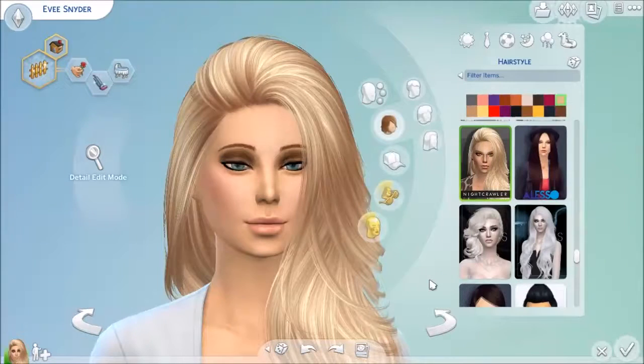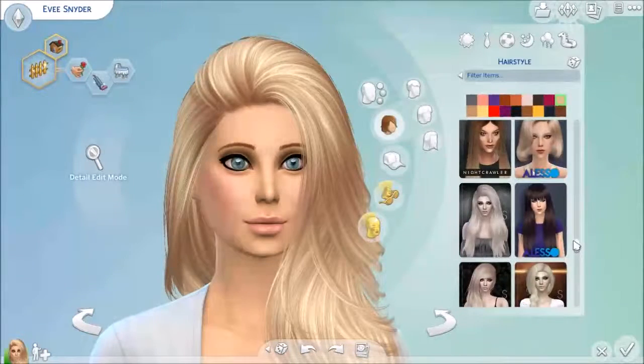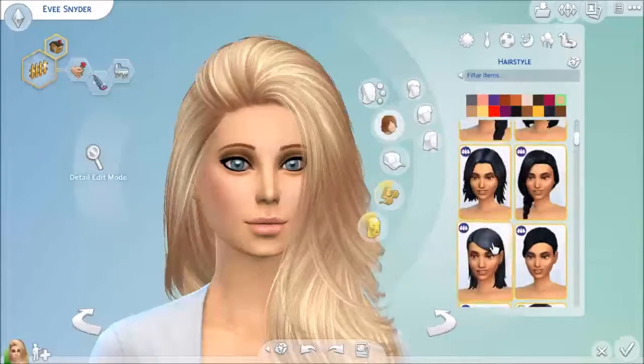Hello everyone, welcome back to my channel. I'm Skyla and today we are doing a custom content showcase. The first hair I want to show you is a Stealthic bun — it's really cute.